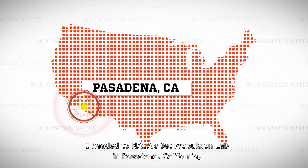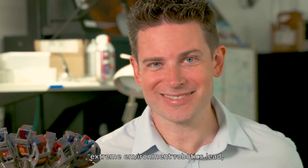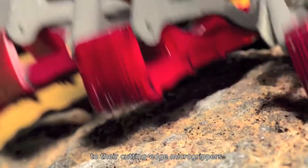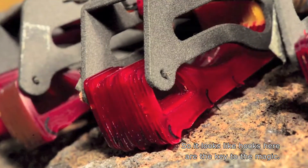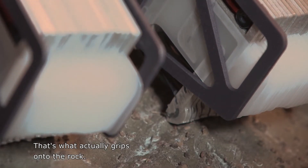I headed to NASA's Jet Propulsion Lab in Pasadena, California to meet Aaron Parnes, extreme environment robotics lead, to learn how common hooks are the key to their cutting-edge micro grippers. It looks like hooks are the key to the magic. That's right — that's what actually grips onto the rock.